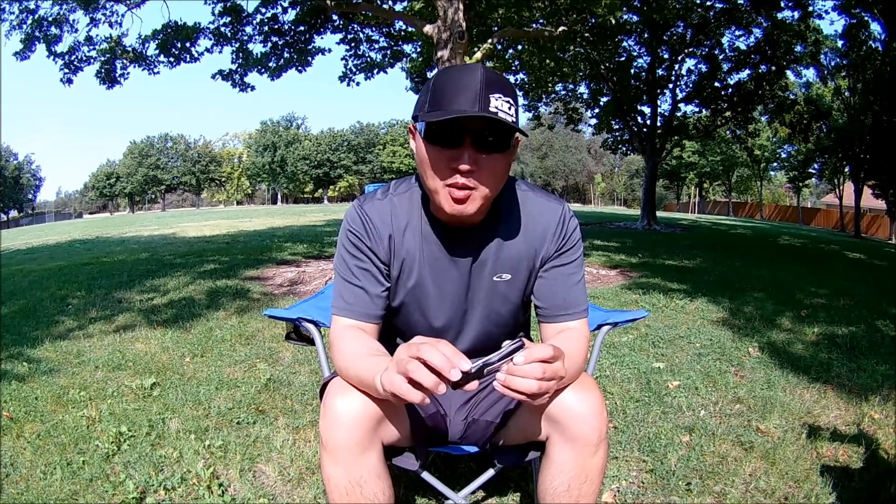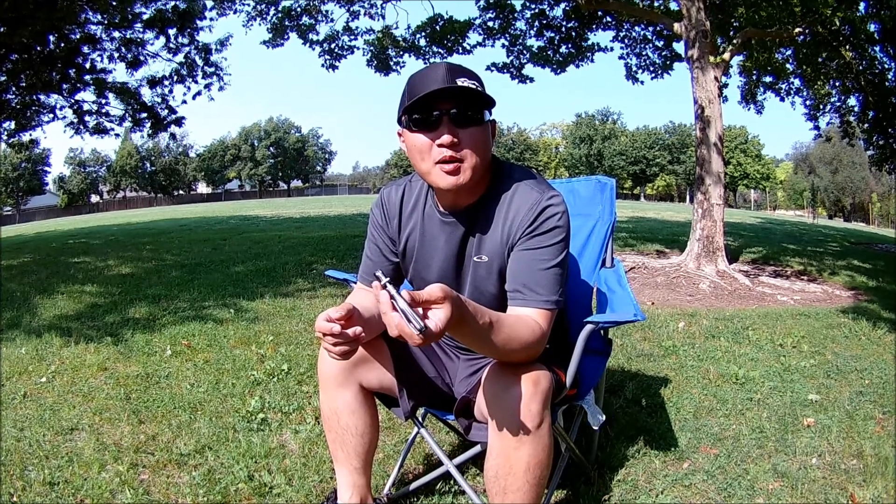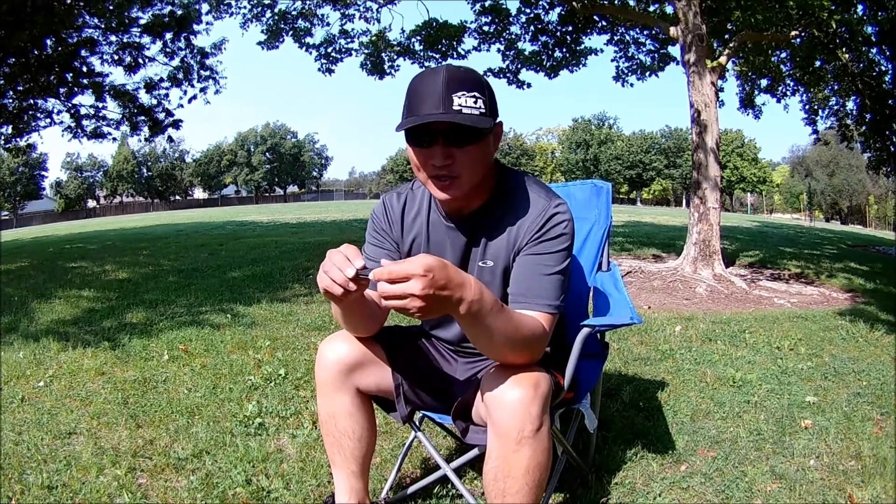Hey guys, thank you for tuning in to Moomoo Outdoors. Today I'm doing something different. I'm going to tell you guys about my favorite knife. There's a thread going on on YouTube about my favorite knife and Northwest Open Season tagged me, so I'm doing this video.